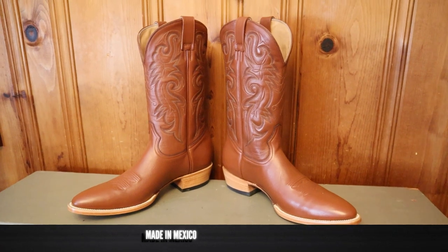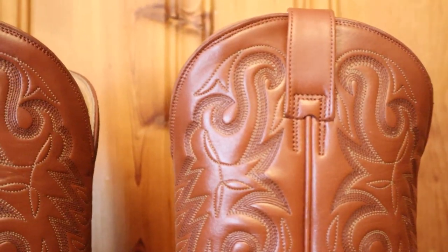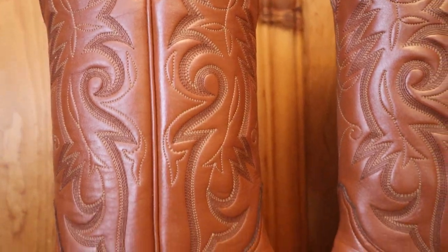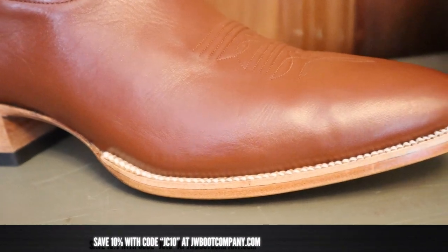JW Boot Company Signature Line boots are made in Mexico and they're coming in at $645, but there is a pre-order discount of $50 and you can save an extra 10% with code JC10 at checkout, which brings this price down to $535. Now it's time to try on this boot to see how it looks and feels.